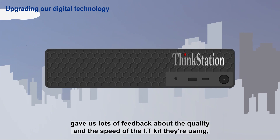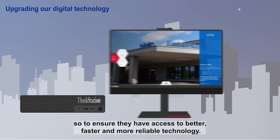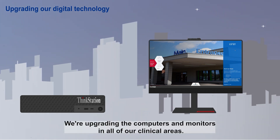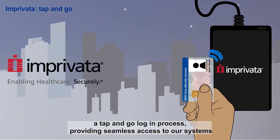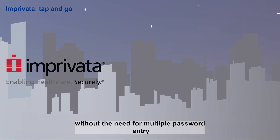Our staff gave us lots of feedback about the quality and the speed of the IT kit they are using. So to ensure they have access to better, faster and more reliable technology, we're upgrading the computers and monitors in all of our clinical areas. We're also introducing Imprivata, a tap-and-go login process providing seamless access to our systems without the need for multiple password entry.